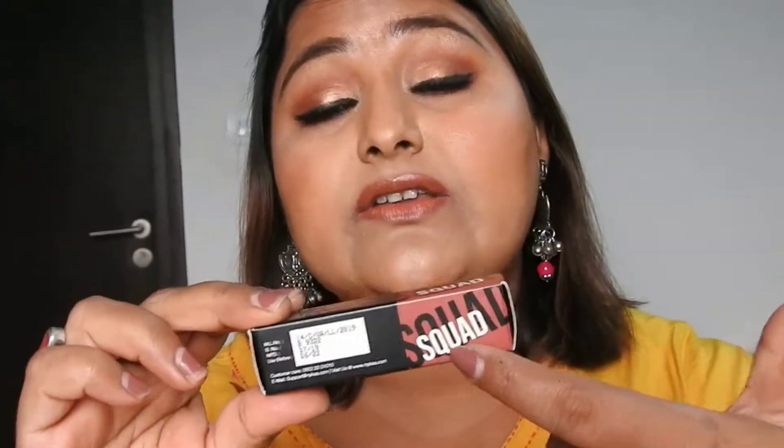Let's talk about the packaging, starting with the outer packaging. It comes in a cardboard box where you have the shade name and all the details. Nykaa is a brand that is cruelty-free, carbon-free, and totally vegan.